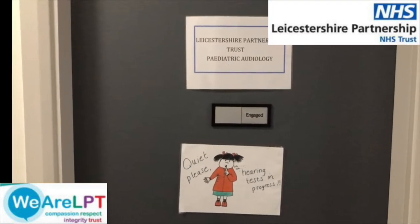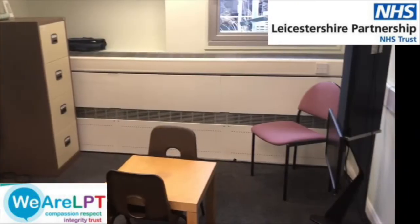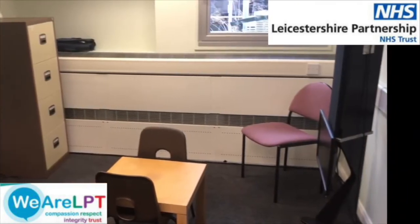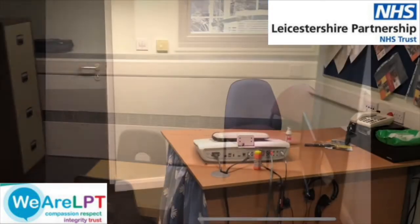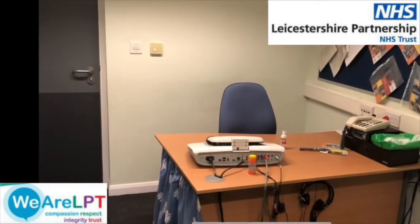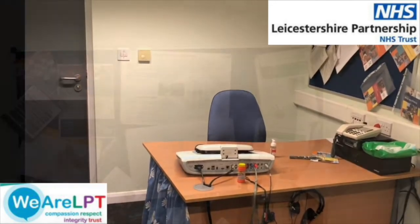During the appointment we will start by asking you a few questions, then we will carry out the hearing test. Please watch our other videos which will provide you with more information about your hearing test. We look forward to welcoming you to Bornston Health and Social Care Centre. Thank you.